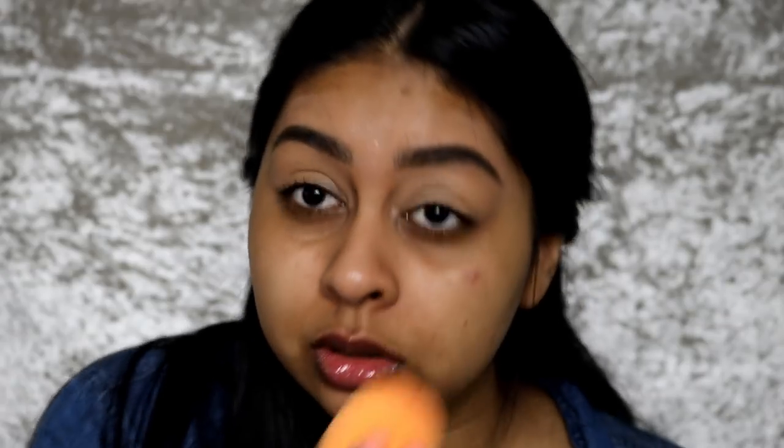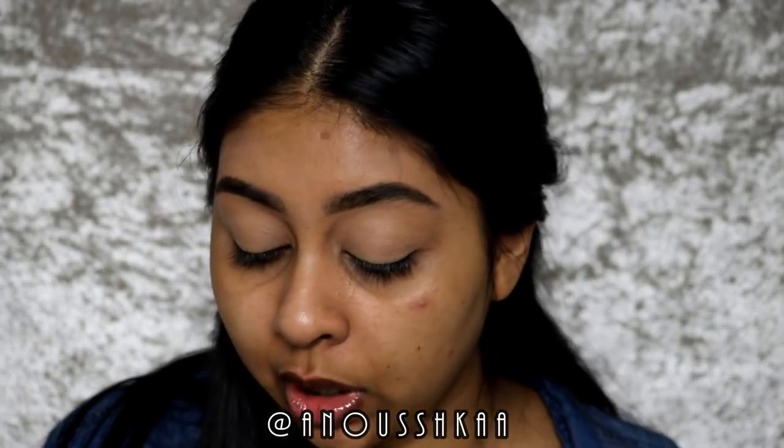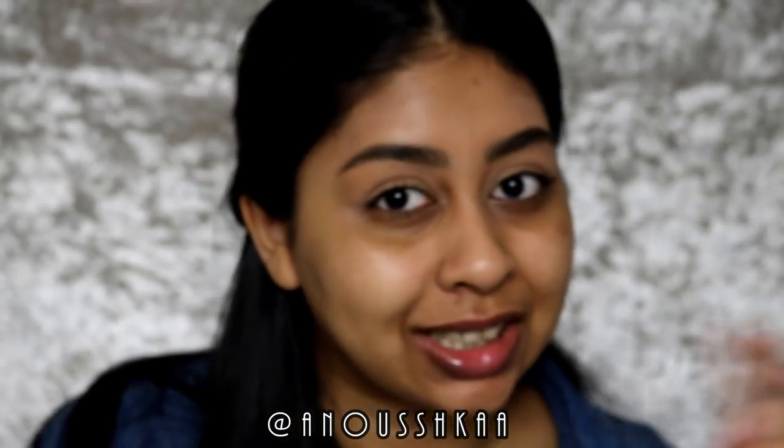I'm going to use the same Makeup Revolution concealer on my eyes as well. Not only do you guys ask me all the time to do more food videos — especially when I post on my Instagram story — I did a poll yesterday asking what you want to see on my channel. Definitely follow me on Instagram because that's where I'm mostly active lately, especially with the Snapchat update. I just don't see the people I want to see, so make sure to follow me on Instagram.